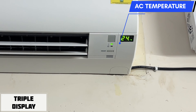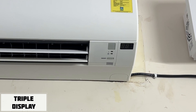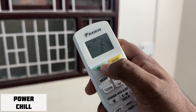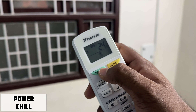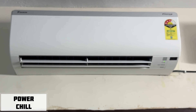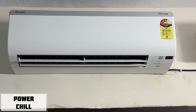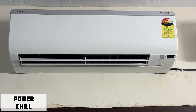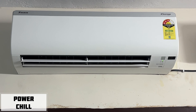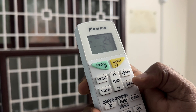If you don't interact with the display, it will turn off. If you use the power chill option, it will set to 18 degrees Celsius — ideal for quickly cooling a room of about 120 square feet within 5 to 10 minutes. After that, it will return to 24 degrees.